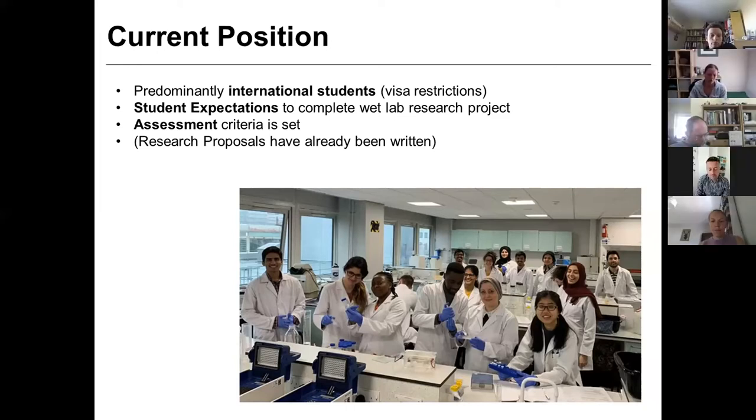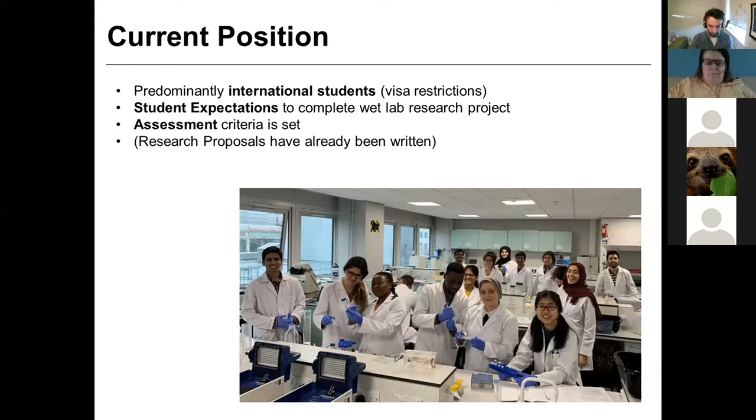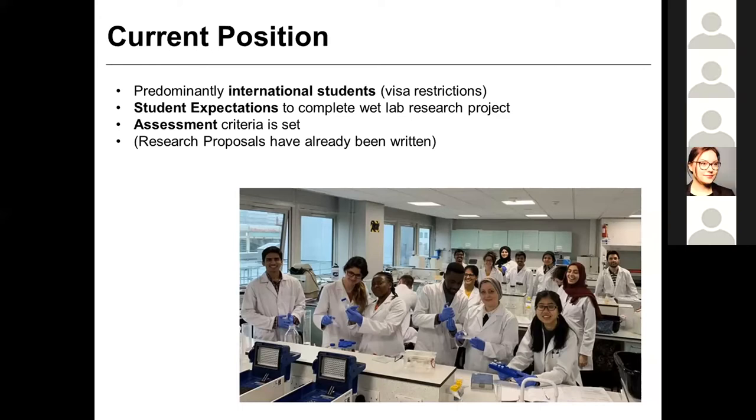So they had an expectation that they were going to be doing wet lab work. The problem is the labs are shut and we can't get in. It is uncertain when we'll be able to get back in, and even if we could get back in with our students, it's uncertain whether we could feasibly run those labs in the manner we want to. So that's set us thinking about what we can do as alternatives.